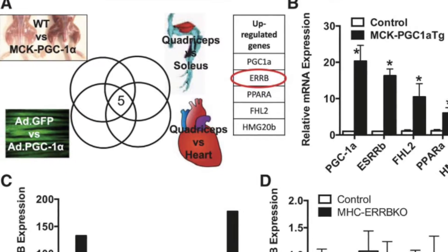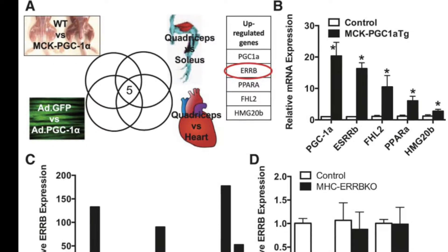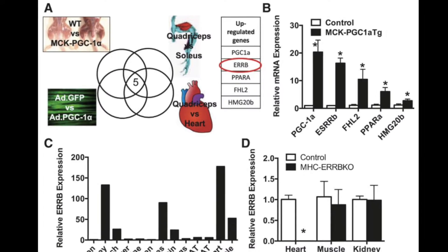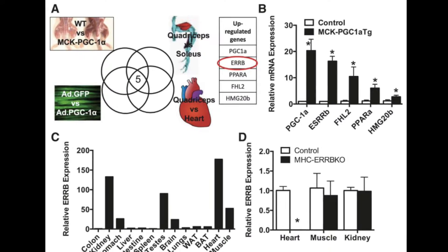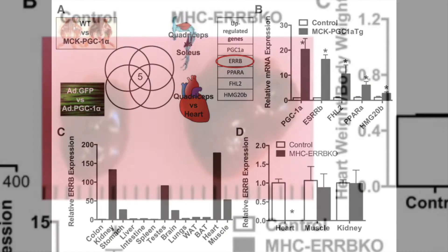Cardiac-specific deletion of estrogen receptor beta via myosin heavy chain knockout developed dilated cardiomyopathy and sudden death at about 10 months of age.